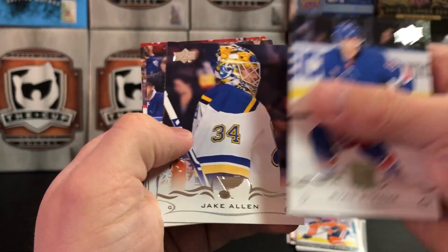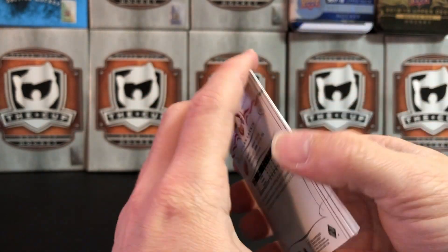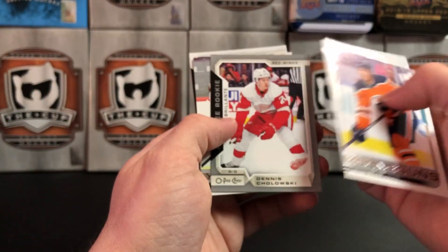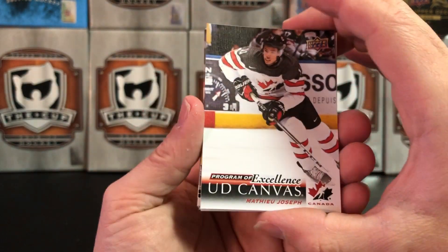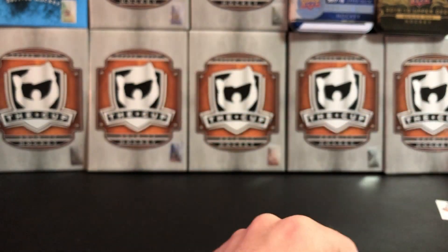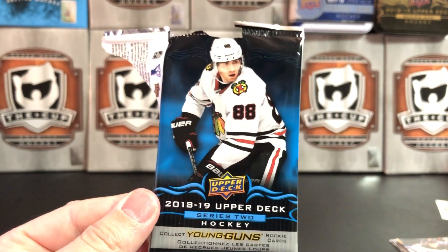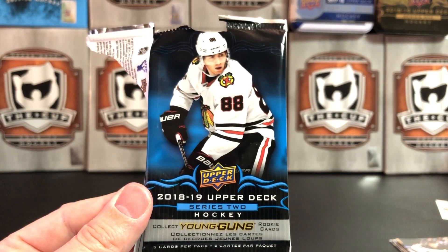Ryan Strom, Jake Allen, Patrick Berglin, Charlie Coyle, and Dylan Larkin. So there you have it everybody — 2018-19 Upper Deck Series 2. Ethan Baer was a really nice pull out of that box, and probably the Matthew Joseph Team Canada Program of Excellence canvas is the rarest thing we pulled. Patrick Kane endorsed 2018-19 Upper Deck Series 2 hockey. Thanks for watching, thanks for taking time out of your day. If you like the video, please give it a thumbs up and subscribe, and we'll see you next time.